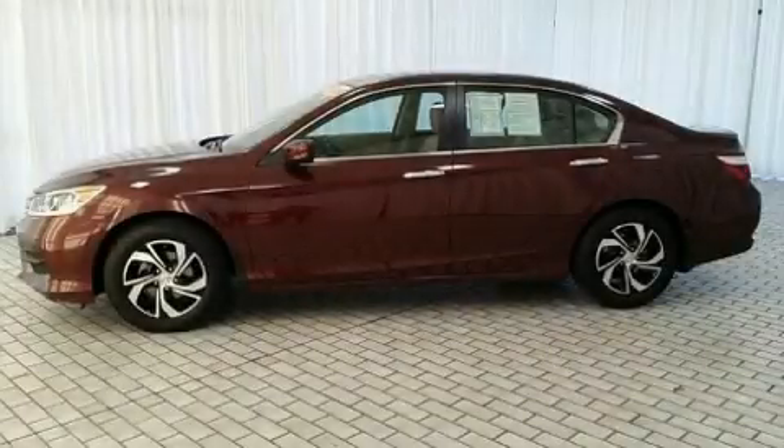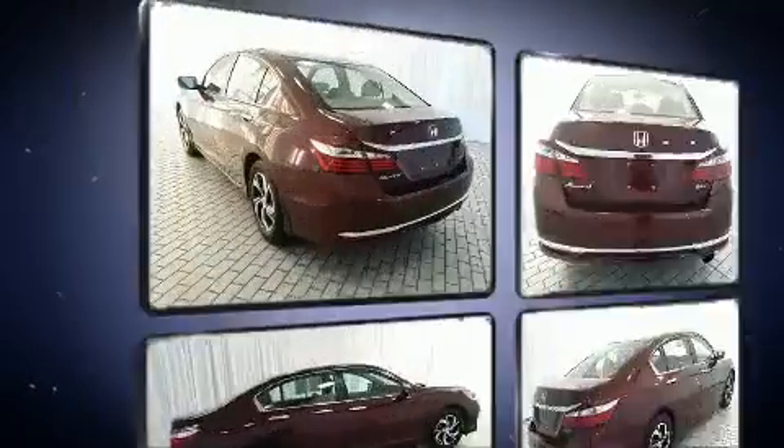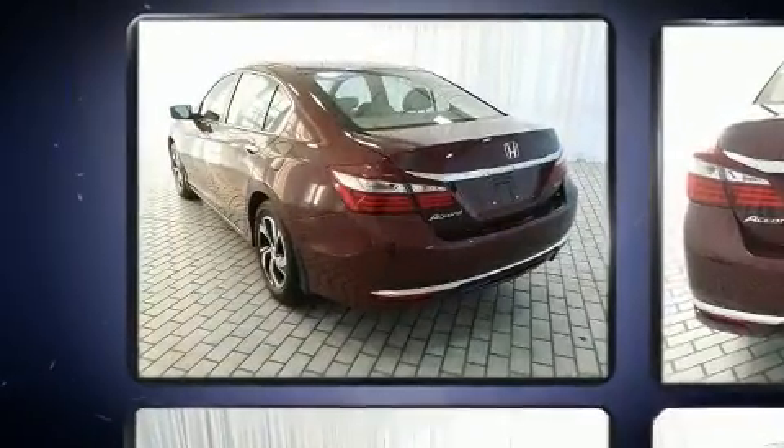You can expect a lot from the 2016 Honda Accord. With just over 10,000 miles on the odometer, this four-door sedan prioritizes comfort, safety, and convenience.